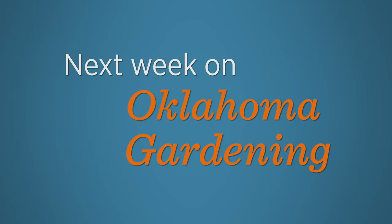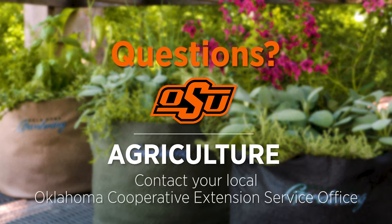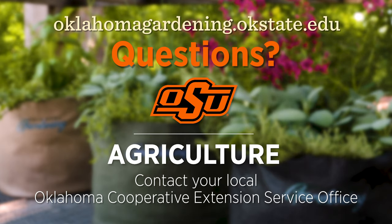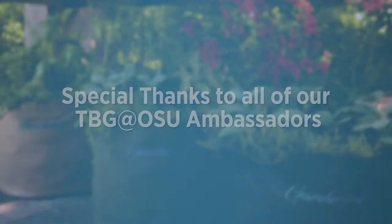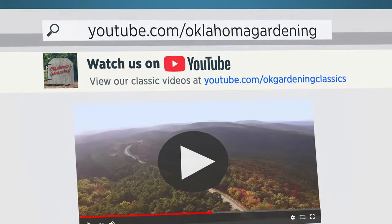Next week on Oklahoma Gardening, we explore more of D. Nash's garden, take a look at some squash trials, and talk pre-emergence, so join us then. To find out more information about show topics as well as recipes, videos, articles, fact sheets, and other resources including a directory of local Extension offices, visit our website at oklahomagardening.okstate.edu. We always have great information, answers to questions, photos, and gardening discussion on social media — join in on Facebook, Twitter, and Instagram. You can find this entire show and other recent shows as well as individual segments on our Oklahoma Gardening YouTube channel.